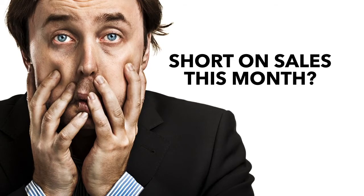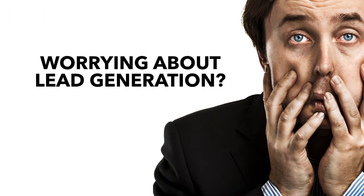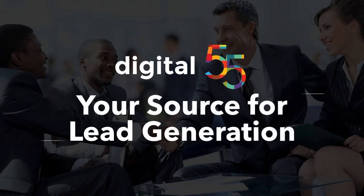In business, you're forced to wear many hats. Generating sales and creating new leads can be difficult and very frustrating. Let Digital 55 be your source for lead generation.